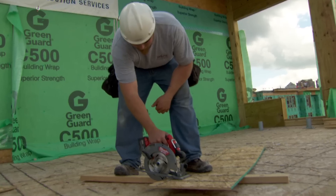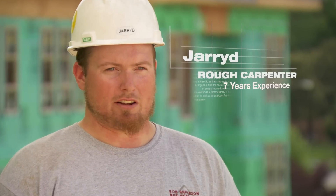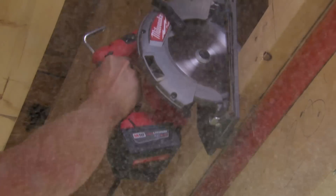The use of the saw is really intuitive compared to having used a corded saw for so many years. All the adjustments, where they're at on the saw, makes sense. It's very light, very compact. It's got great battery life, good power, torque. It's got a hook so we can put it in spots that are very tight that normal corded saws can't get.